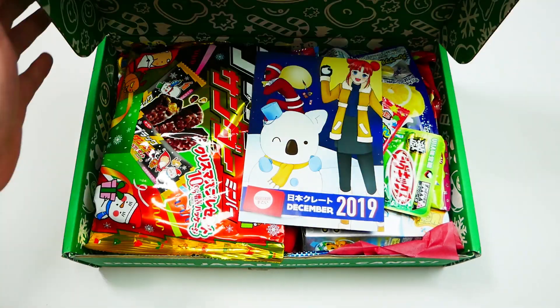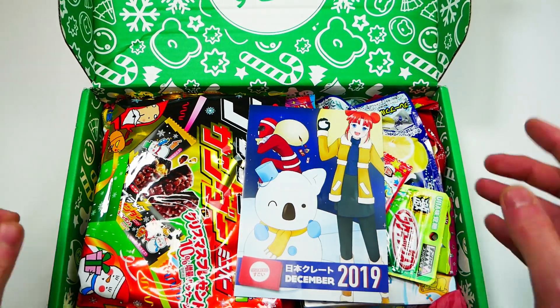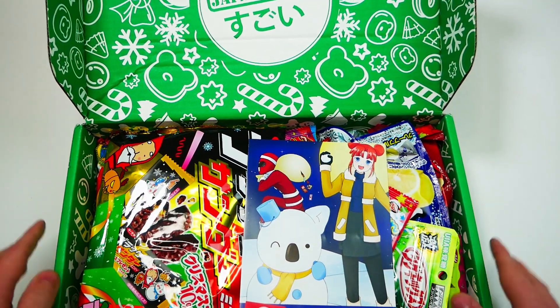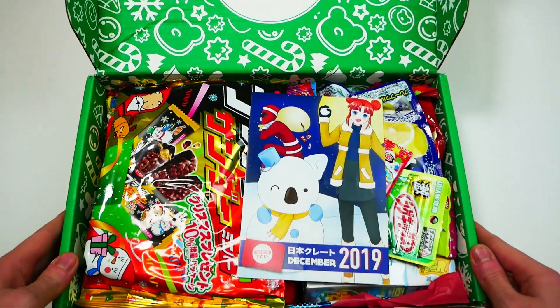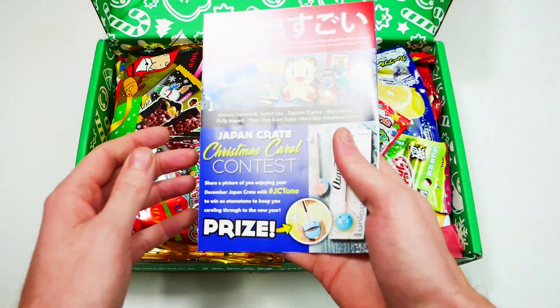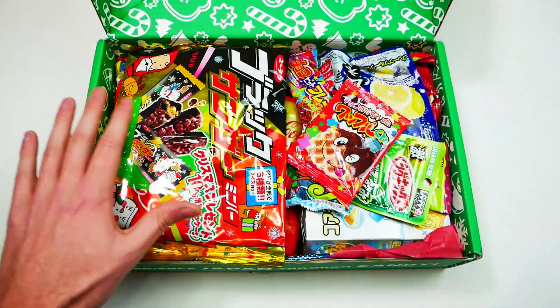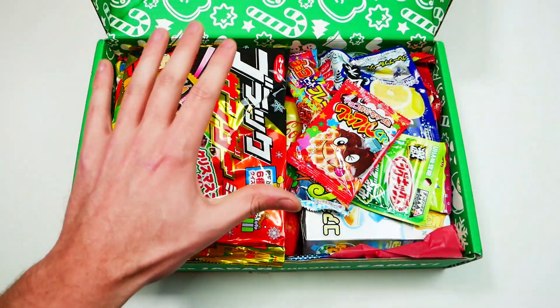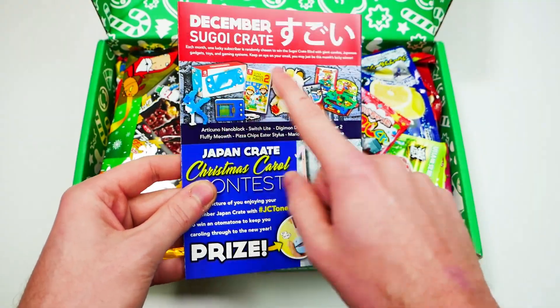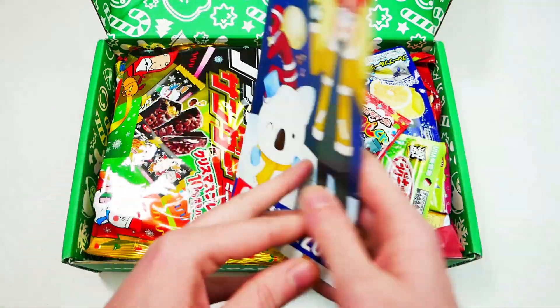Here we go! I absolutely love these boxes, and they did it really nice for the holidays — it's really, really festive. Right here is the manual that tells you in English what all these candies are, because everything is literally written in Japanese. Also, they do have monthly giveaways — if you buy a premium crate, you are automatically included in a monthly giveaway, so that's pretty cool.